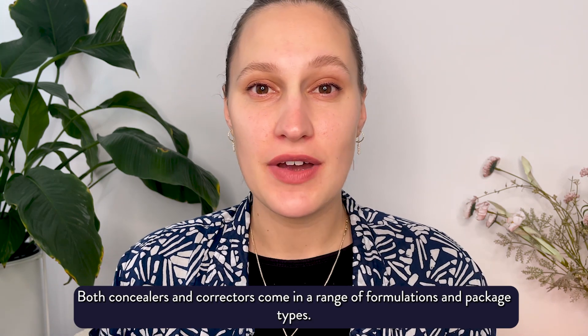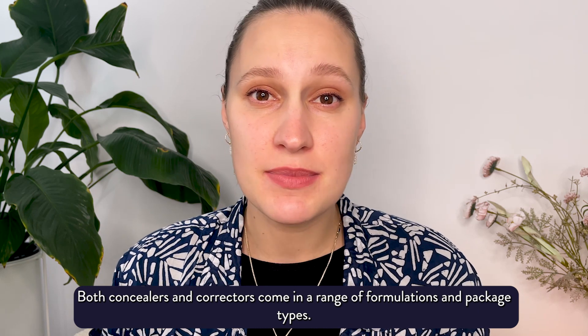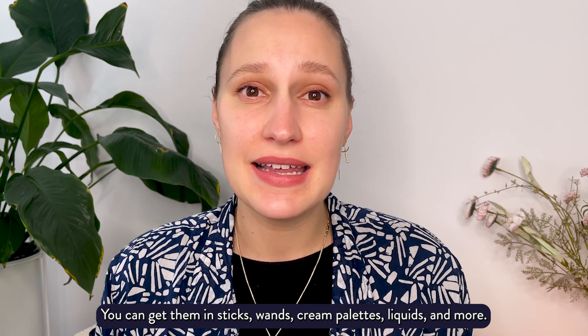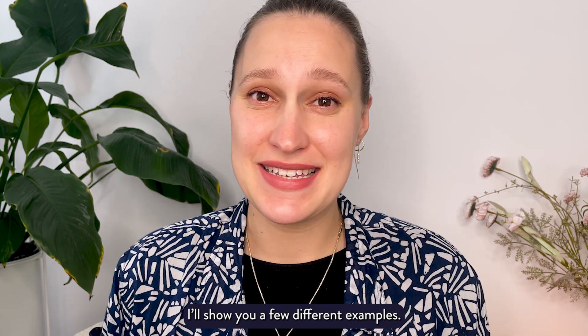Both concealers and correctors come in a range of formulations and package types. You can get them in sticks, wands, cream palettes, liquids and more. I'll show you a few different examples.